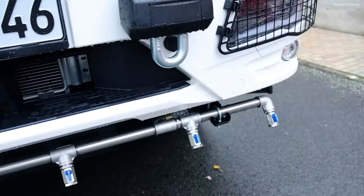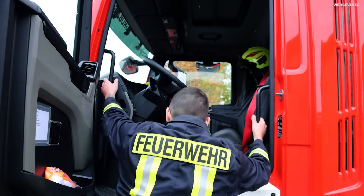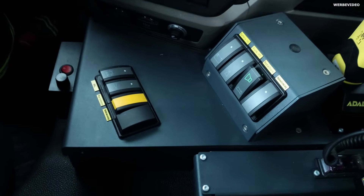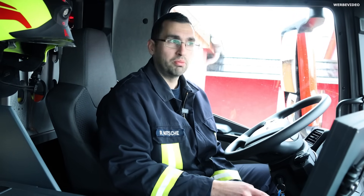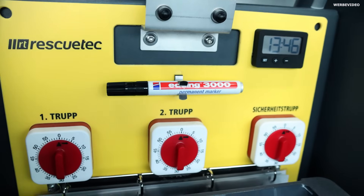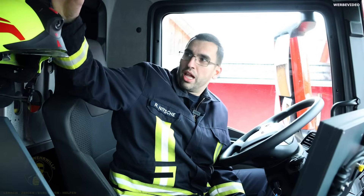Wir sind hier im Führerhaus von unserem HLF-20. Hier haben wir die komplette Bedienung für den Maschinisten. Über das Display von Rosenbauer sehen wir die ganze verbaute Technik. Wir haben hier Buttons für Einsatzfahrt, Einsatzstelle und Einsatzende, was es dem Maschinisten erleichtert. Ein Tablet für den Gruppenführer, wo diverse Einsatzdetails abrufbar sind – das Hydrantennetz ist drauf verzeichnet sowie Rettungskarten von PKWs, die eventuell verunfallt sind.